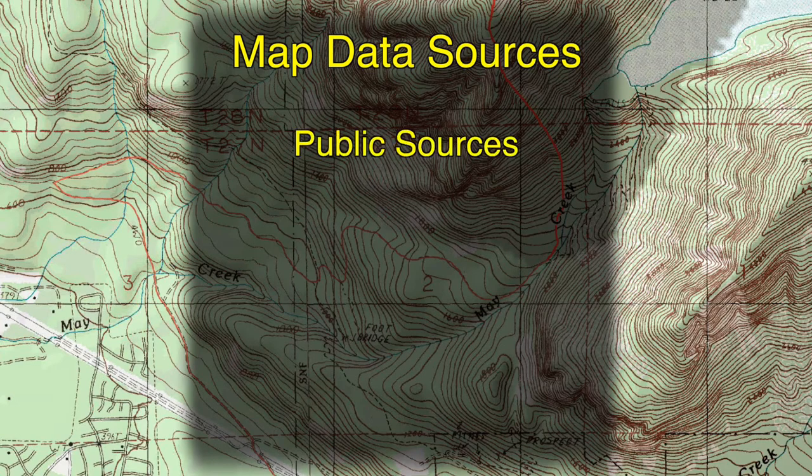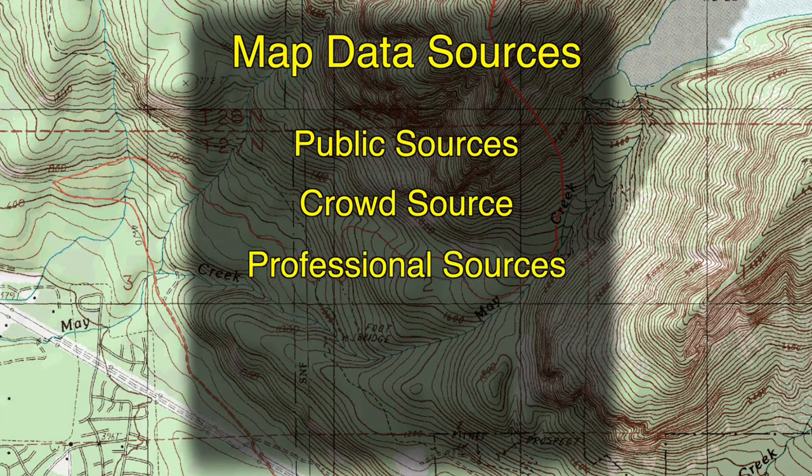Data for these units can come from a multitude of sources today. Those include public sources online and others, crowdsourced data, and also data collected from professionals like myself at Carta Tracks and others.